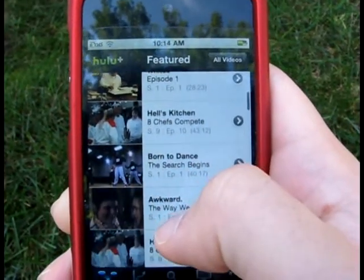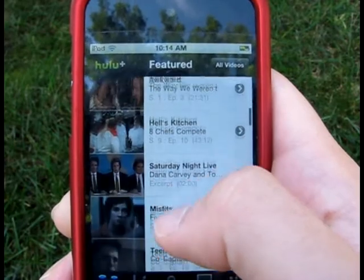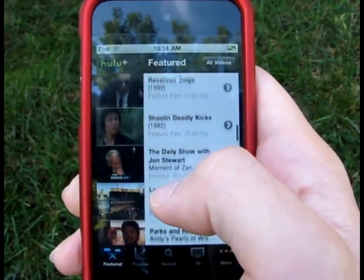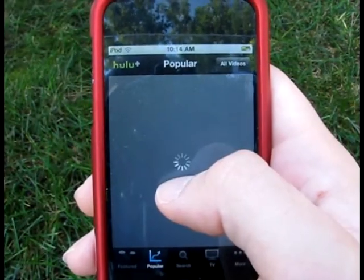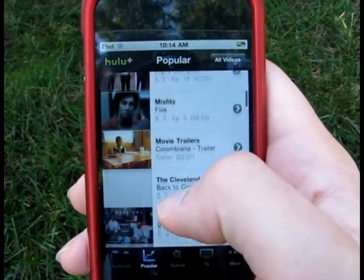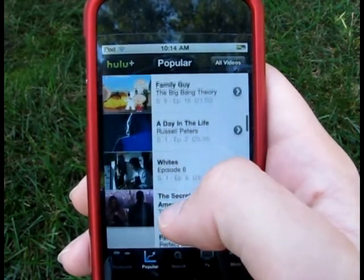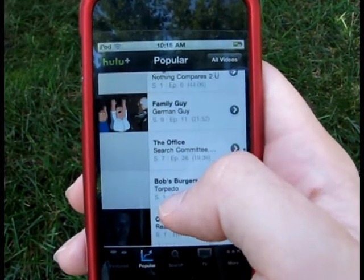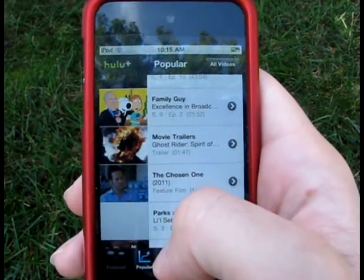They have about 33,000 episodes available for you to watch. About half of them work on all kinds of different devices such as the iPod as well as different gaming consoles. Some of those shows include Family Guy and Saturday Night Live, as well as premium shows available to Hulu Plus members — those include the Chappelle Show, America's Funniest Home Videos, Laguna Beach, Jersey Shore, and Prison Break, just to name a few.